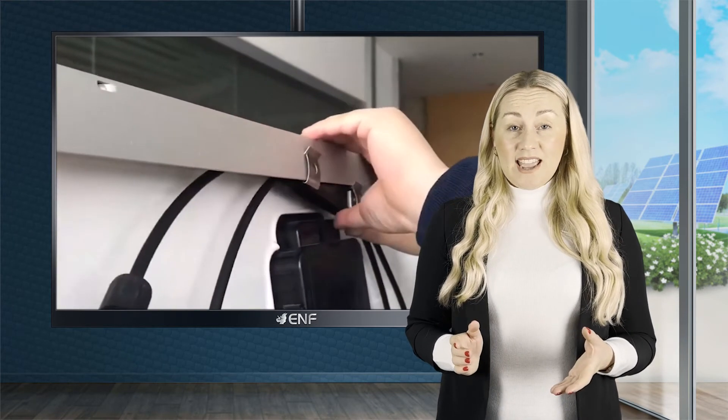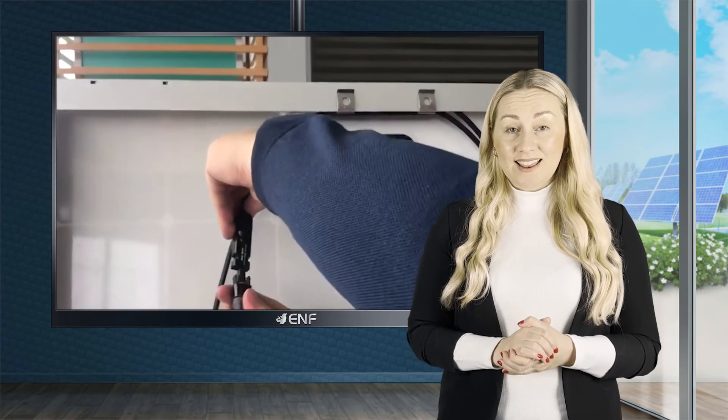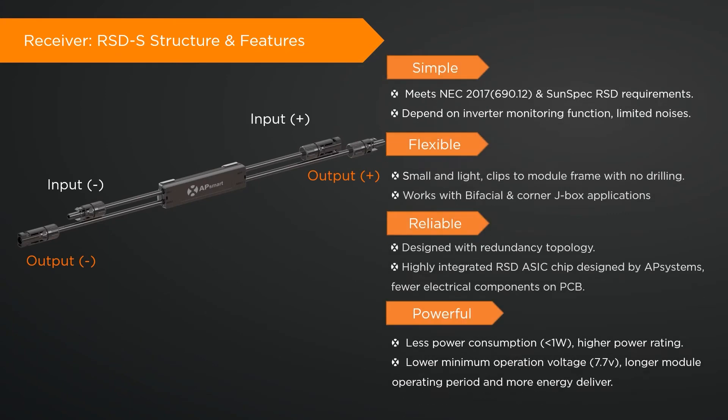While the RSDS model is used for a single panel, the RSDD can connect to up to two modules per device and can be used with high-power PV modules up to 800 watts.